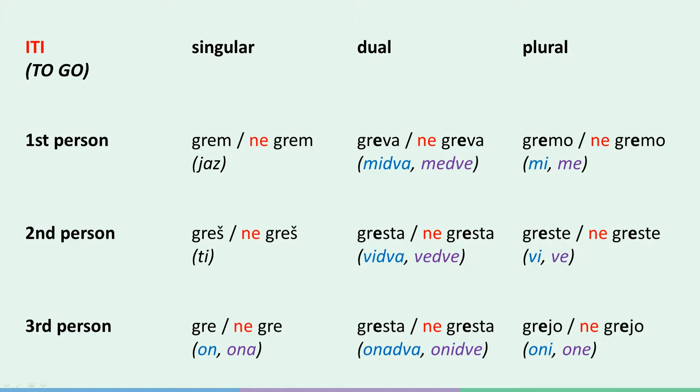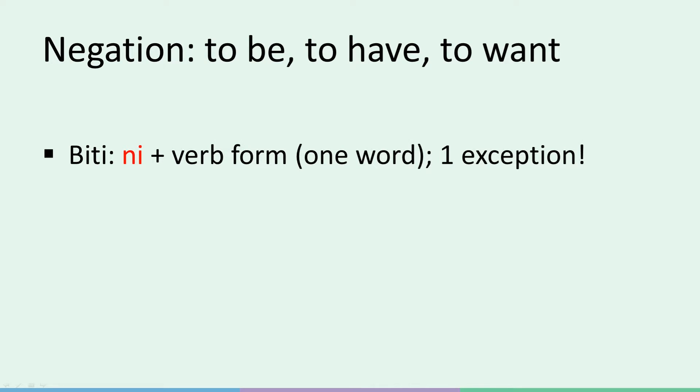This is how to negate any Slovene verb in the present tense, except to be, to have, and to want. So, how are those negated? Biti, or to be, is negated by using 'ni' instead of 'ne', putting it in front of the verb and making one word out of it. There is only one exception to this rule — we'll have a look at that in just a moment.